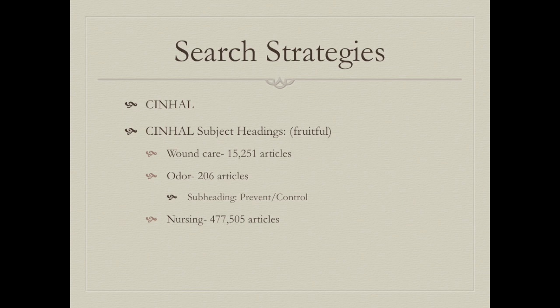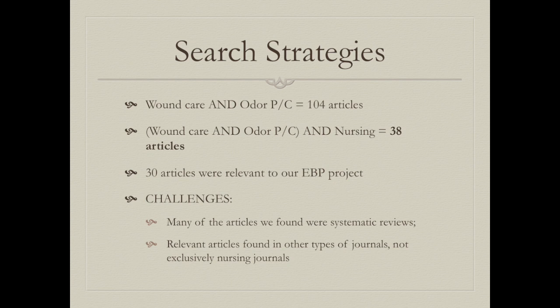To search for our research articles we used CINAHL. The subject headings that produced the most results were wound care with 15,251 articles, odor with 206 articles with the subheading of prevent and control, and nursing with 477,505 articles. By combining wound care and odor we found 104 articles.